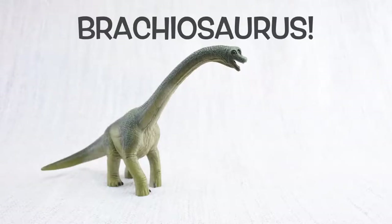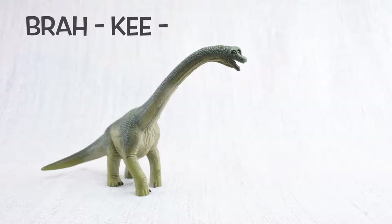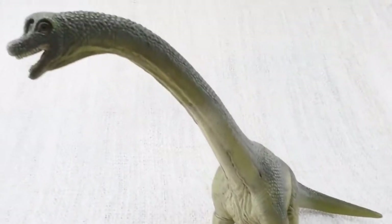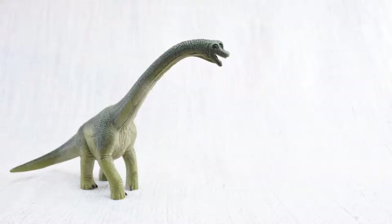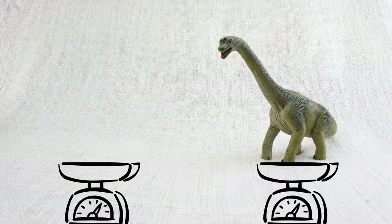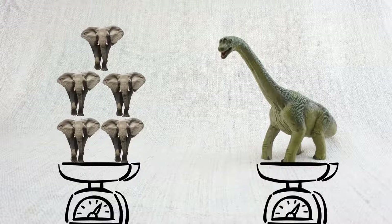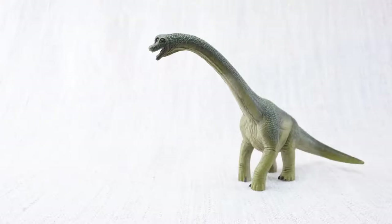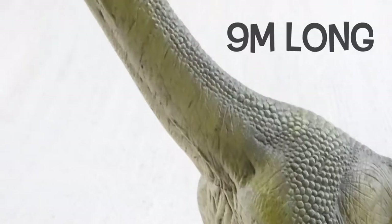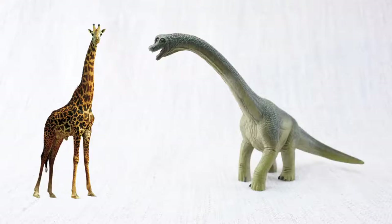Let's learn all about Brachiosaurus! How do you say that again? Brachiosaurus. Do you know how tall a Brachiosaurus was? It was as tall as a semi-trailer truck is long. It weighed as much as five elephants. Which animal does Brachiosaurus look similar to? Just like a giraffe — it had a very long neck, up to nine metres long. That's nearly twice as long as a whole giraffe, just in the neck!